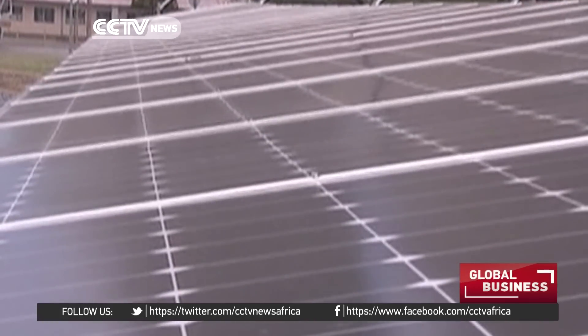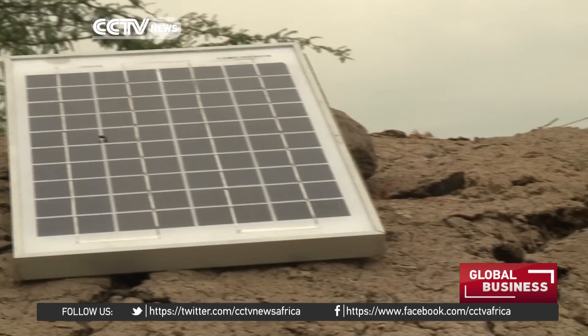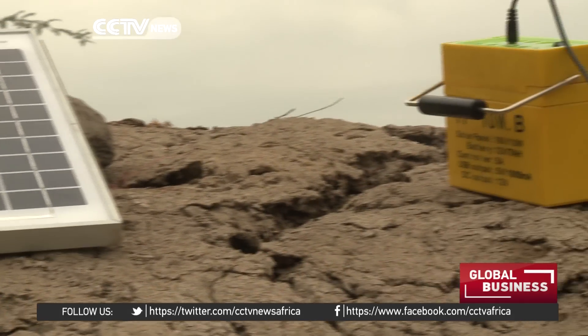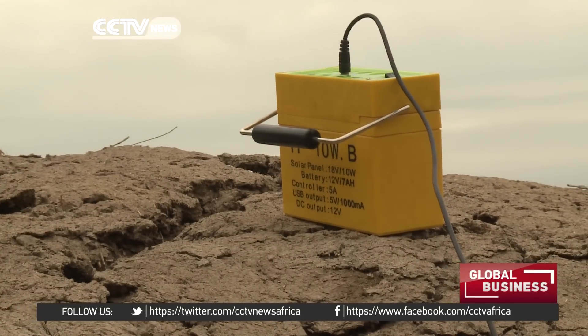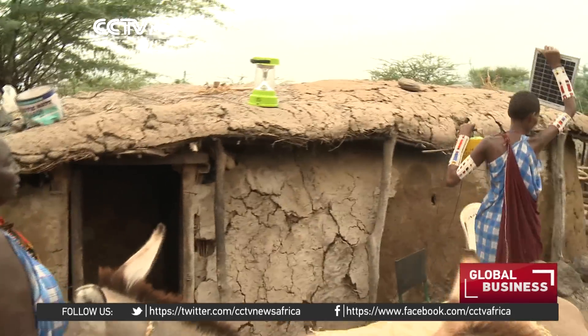Kenya has long been touted as a huge solar energy growth market, with its ideal climate as well as the need to provide power to the millions of residents still not connected to the grid. However, uptake has been slower than many within the industry had predicted. Traditionally, solar in Kenya was viewed as small scale, quite expensive, poorly maintained, and battery-dependent — none of which we're producing now.